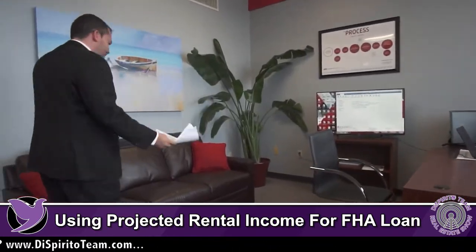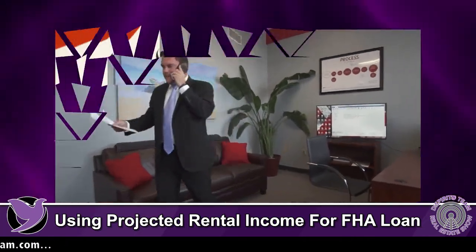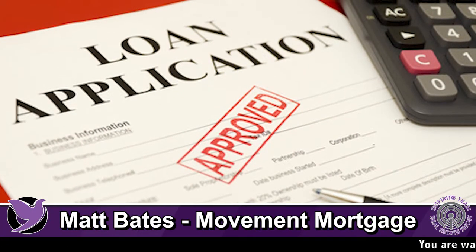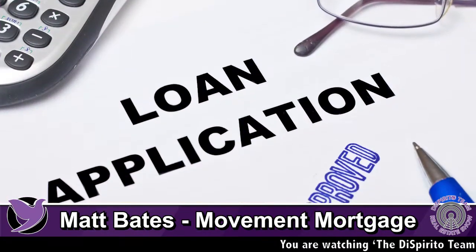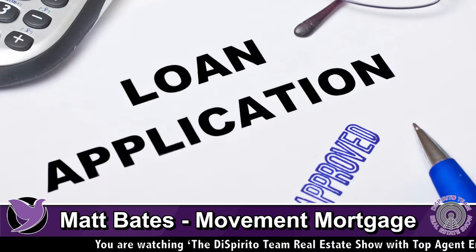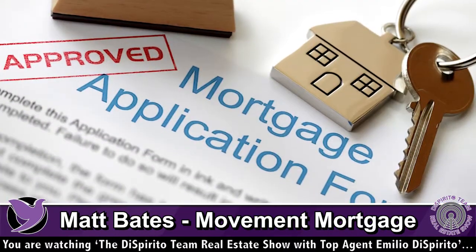In addition to that, if the borrower does have six months of reserves, we can use the higher rental income figure. If you have six months reserves, they'll use 75% of the market rent for the property you're looking to buy.